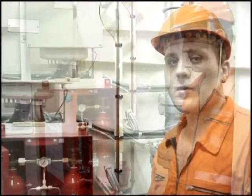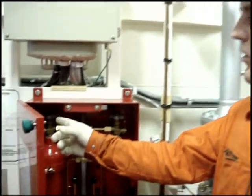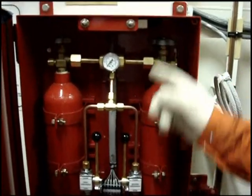To release CO2 from the bottles, we must open this port first — one, two, three, four — opening each valve in sequence.